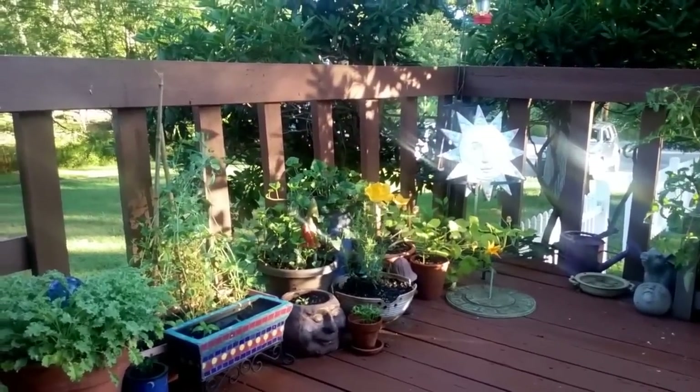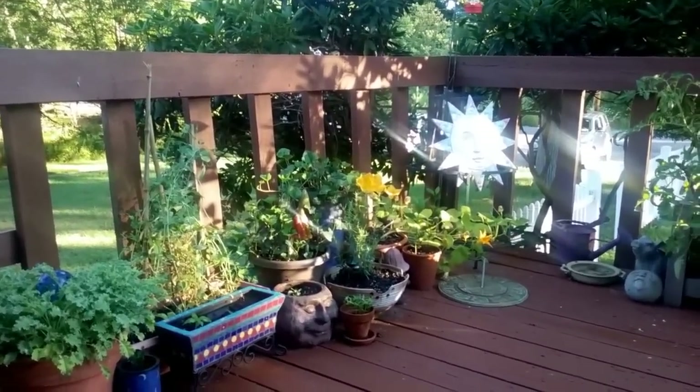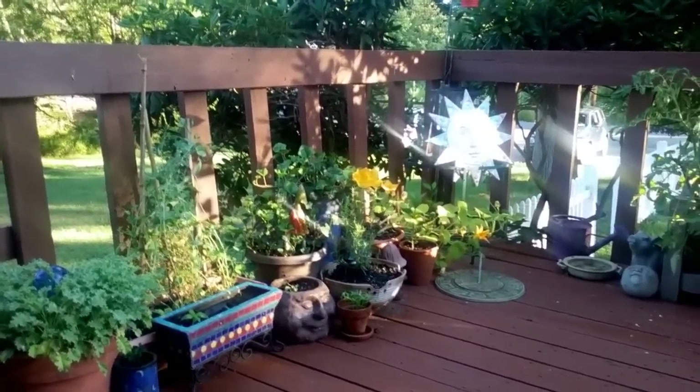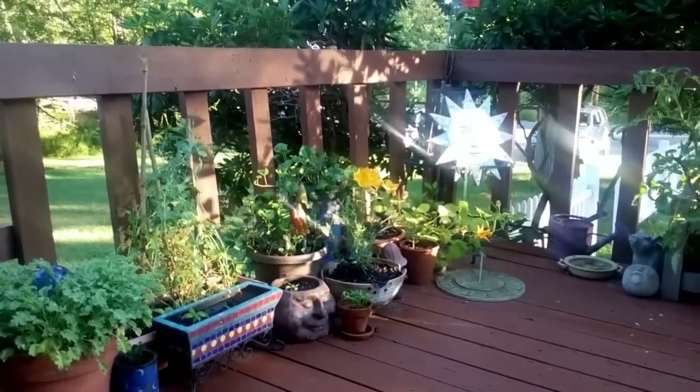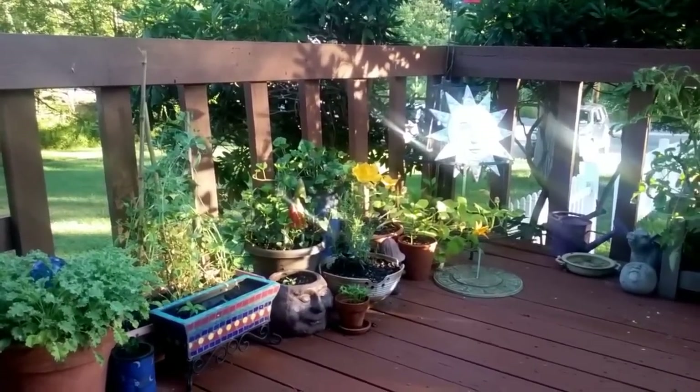Good morning, everyone. I'm waking up at the nest this morning, it's about 6:30 — super early. Just fed the birdies, gonna have some coffee, do a little artwork this morning and get on with our day.